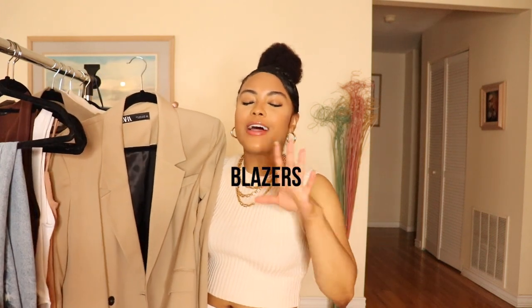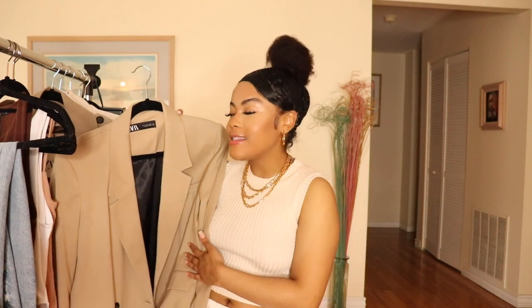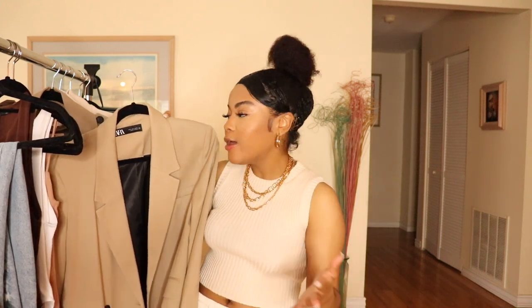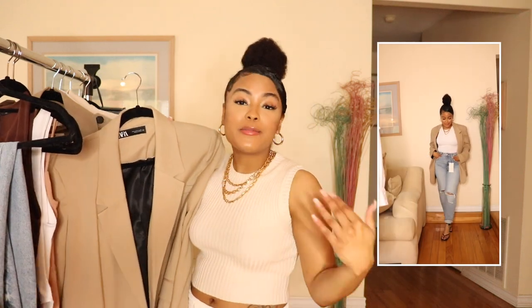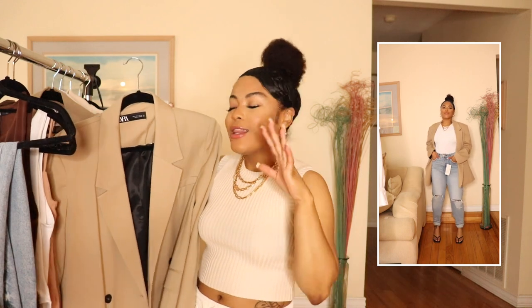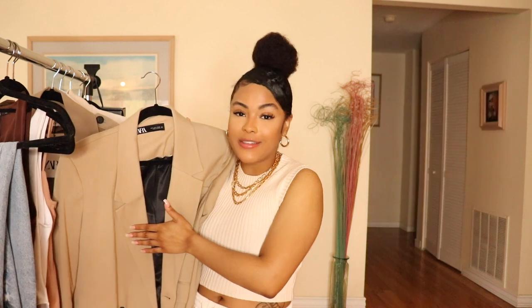The next item up is a blazer. You guys know I have a love for blazers and that does not change for the spring season. I especially think it's nice to have a lighter colored blazer for spring, so I decided to bring out my nude blazer. I particularly like an oversized blazer, but of course if you like a more tailored blazer, pick up whatever suits your style. You can wear them to the office, to church, to brunch, to dinner — the styling options are endless with blazers.